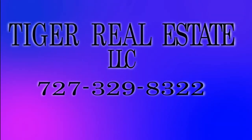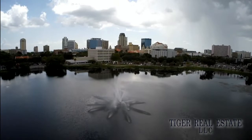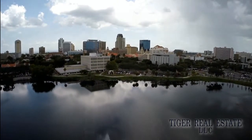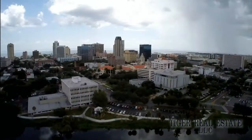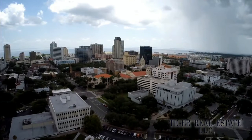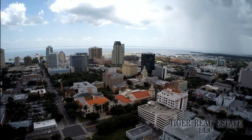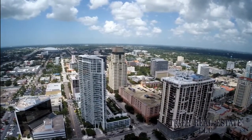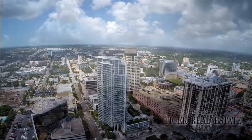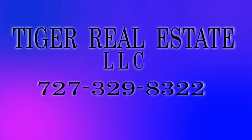Are you in the market for buying or selling real estate in the Bay Area, including St. Petersburg, Tampa, and Clearwater markets? Tiger Real Estate LLC has extensive experience in the Tampa Bay Area. Whether selling your current property for maximum value or looking for a second home or investment property, Tiger Realty can help buyers and sellers make the most informed decisions across all price levels. Call Tiger Real Estate LLC today at 727-329-8322 or email tiger at tfnn.com.